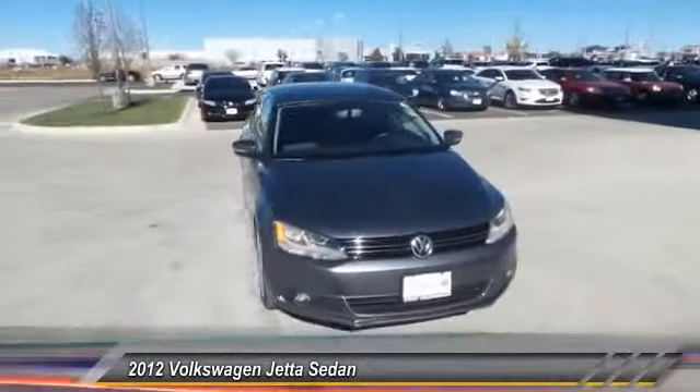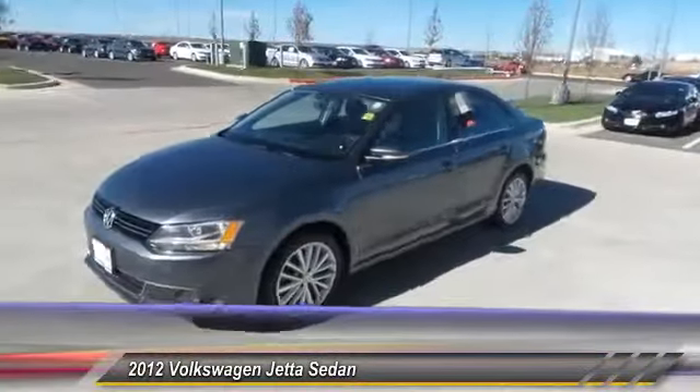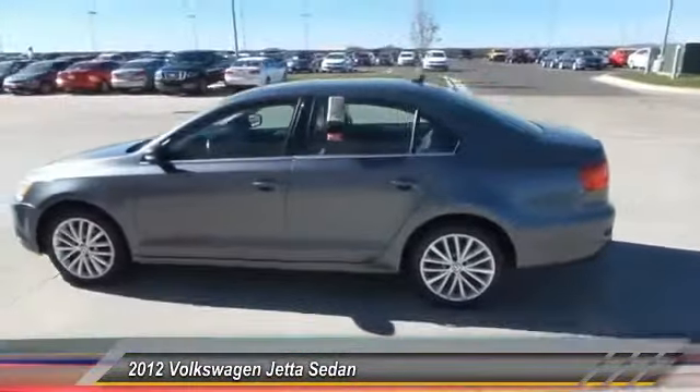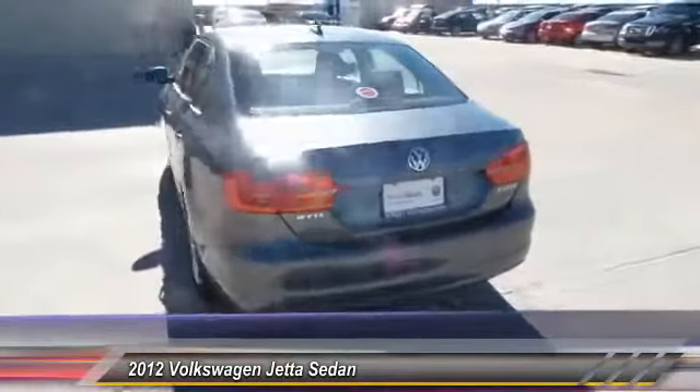2012 Jetta. The Jetta is a premium car that is family-friendly with a great price. Agile and confident handling. Volkswagen Jetta. And is priced below $15,000. This vehicle has less than 65,000 miles.